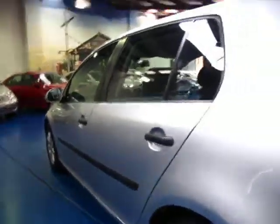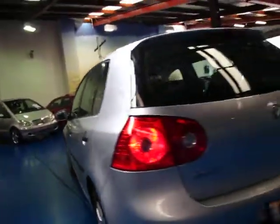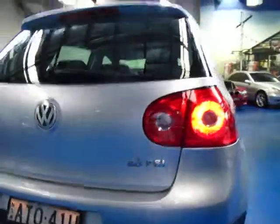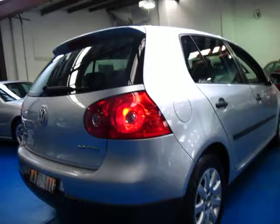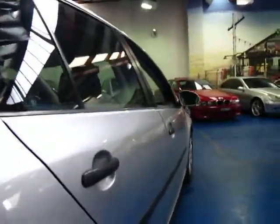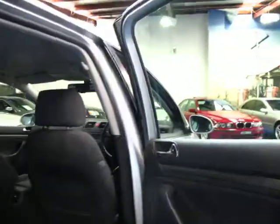Silver is a very easy colour to keep clean at this age, and the light grey cloth interior is also a lot easier to keep clean compared to some of the other models which have leather — they are starting to look a little bit old. If you're looking for a reliable runabout for the city or even for country driving, these are fantastic cars — very safe and very good on fuel.